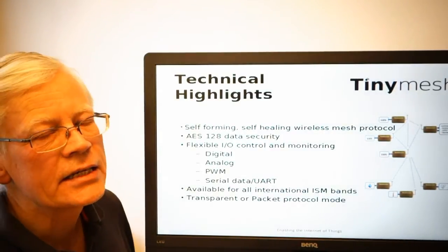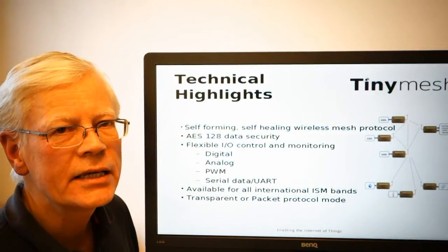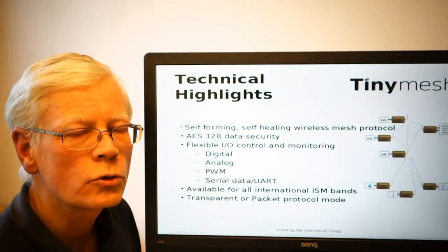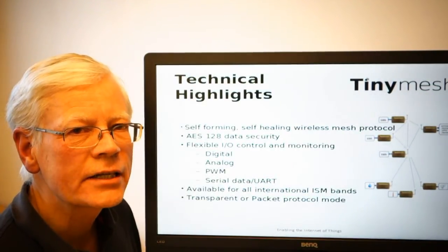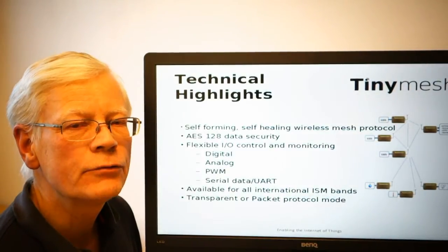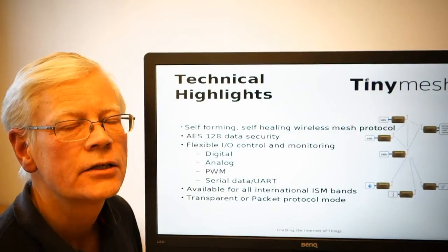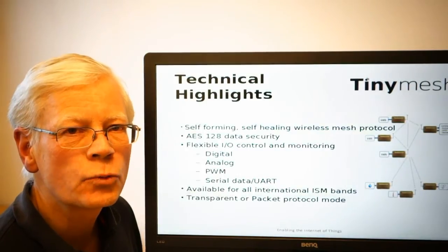TinyMesh is a safe communication environment where all your data is encrypted using AES-128 encryption. It is a platform specially dedicated for remote control of digital outputs, remote data collection through digital or analog inputs. You can even do pulse width modulated outputs, meaning that you can do dimming applications, which might be very useful for instance in streetlight or any other application that requires a percentage-wise output control.